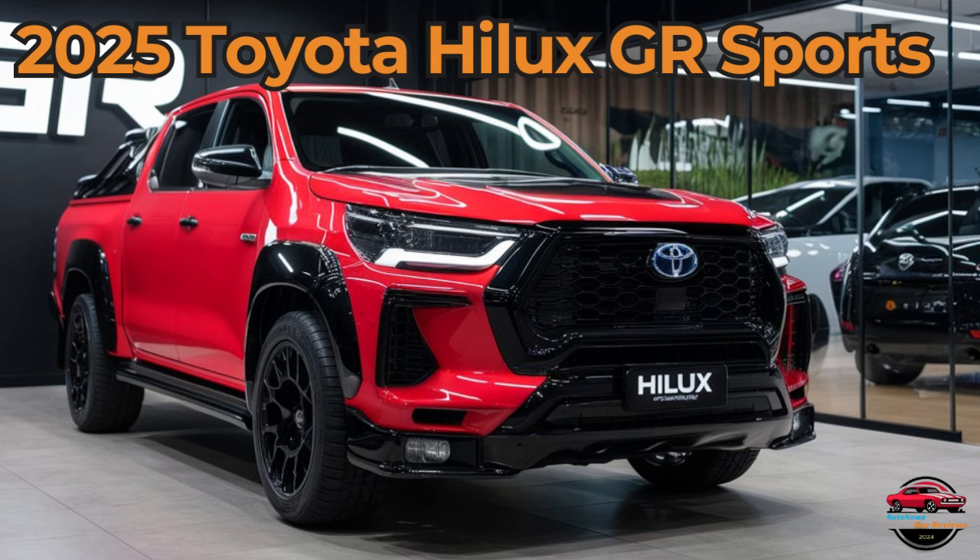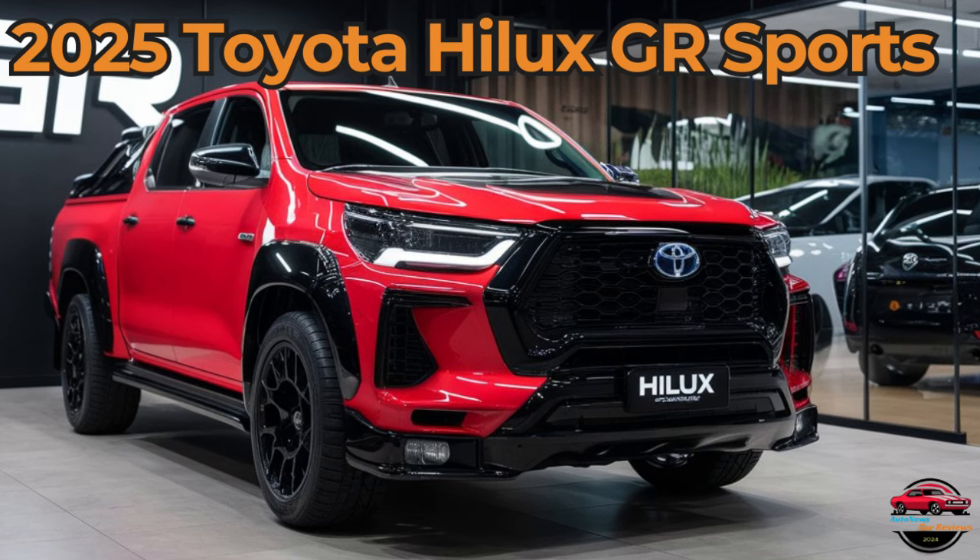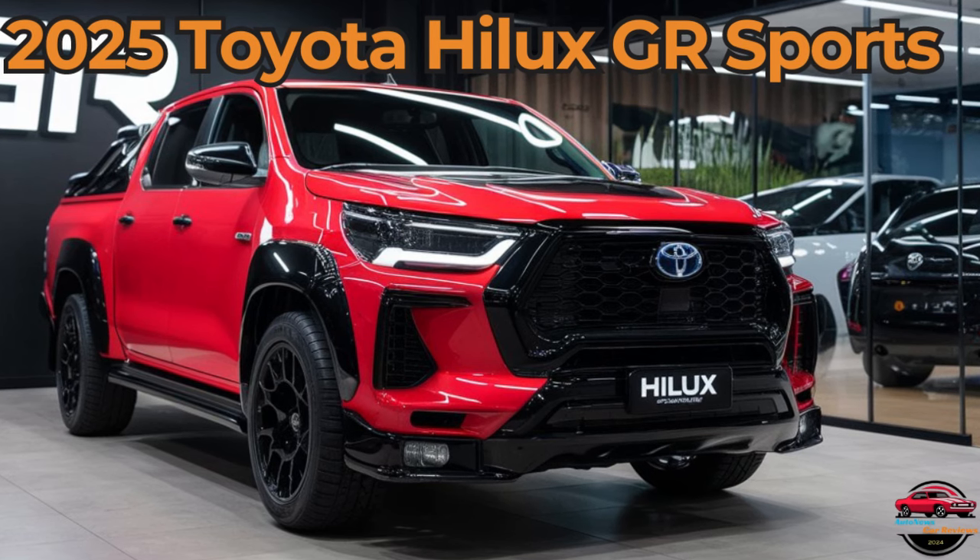Additionally, the Hilux GR Sports comes equipped with modern safety features like adaptive cruise control, lane-keeping assist, and advanced traction control systems.